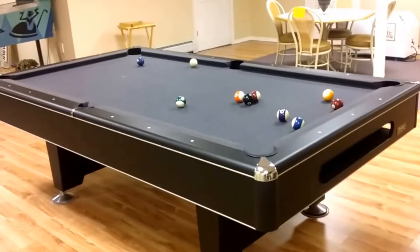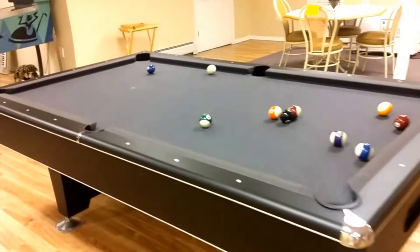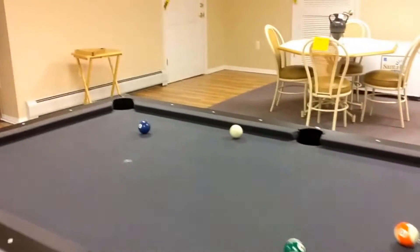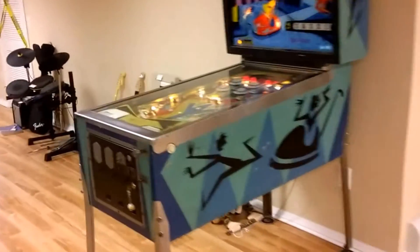Down here in the basement, the pool table had sold earlier but the buyer backed out, so if we told you it was sold, it is now available again. Over on the far wall you can see the four chair dinette set — very cute. One pinball machine is still left as well.